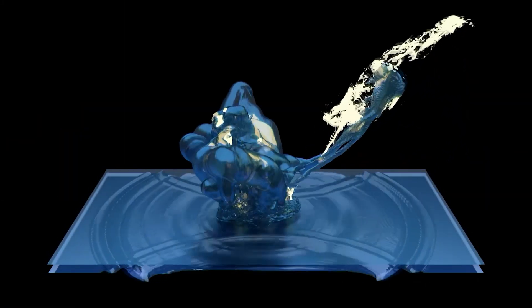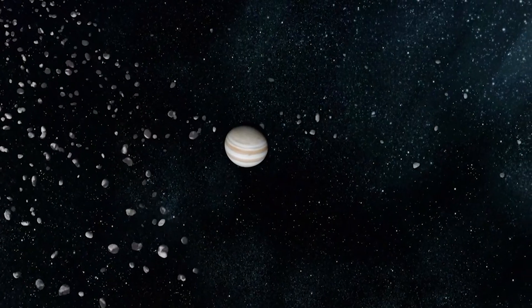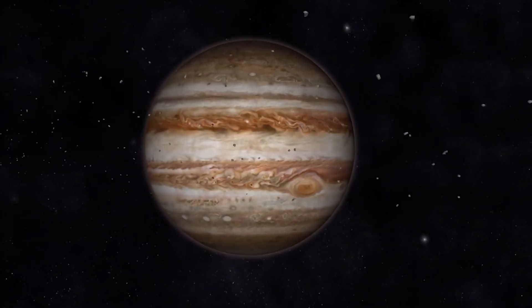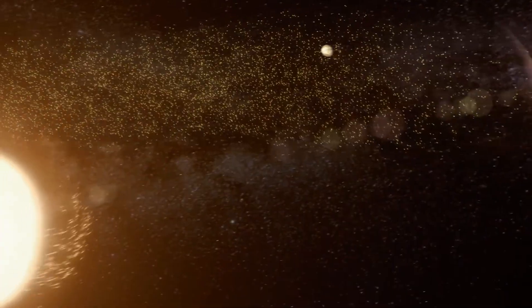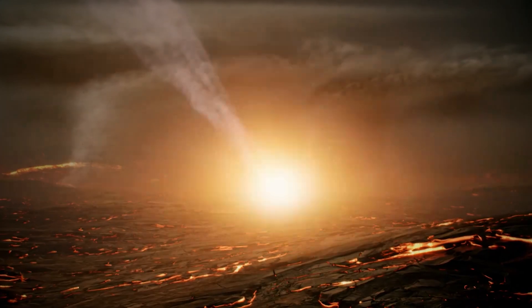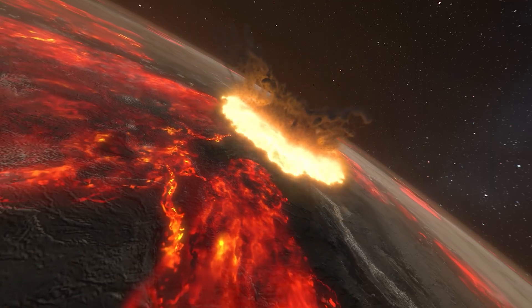So if Earth's water came from somewhere else, it likely hitched a ride on comets or asteroids from the outer solar system, two to three times farther from the Sun than Earth is. The engine that helped deliver those icy bodies to us was none other than Jupiter. During the early days of the solar system, an era known as the planetary migration phase, Jupiter's mass and gravity pulled asteroids inward and sent them on paths towards the inner planets. Comets followed long, stretched-out elliptical orbits, making their way to Earth from places like the Kuiper Belt and the Oort cloud. Even though comet impacts were less frequent than asteroid strikes, they packed way more ice and could have done an even better job hydrating Earth's parched surface.